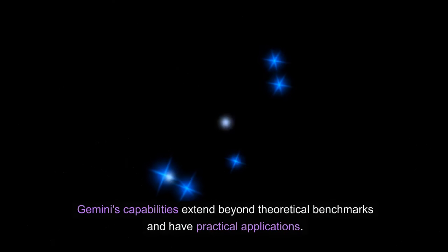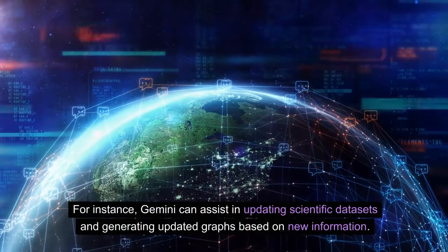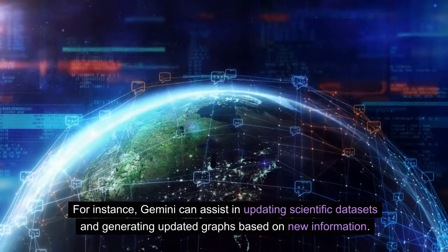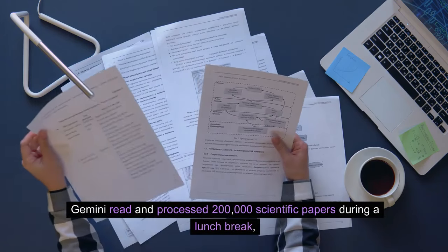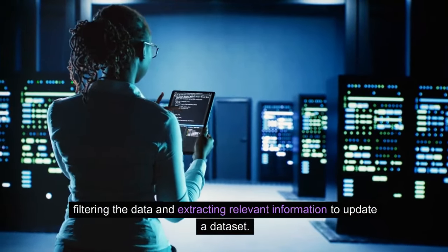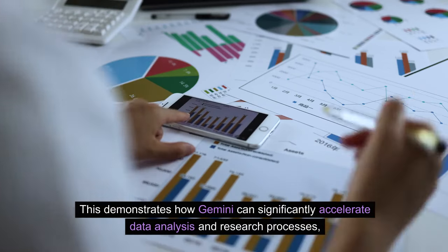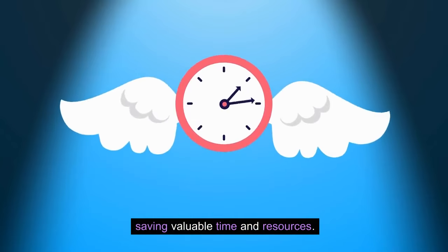Gemini's capabilities extend beyond theoretical benchmarks and have practical applications. For instance, Gemini can assist in updating scientific datasets and generating updated graphs based on new information. In a recent study, Gemini read and processed 200,000 scientific papers during a lunch break, filtering the data and extracting relevant information to update a dataset. This demonstrates how Gemini can significantly accelerate data analysis and research processes, saving valuable time and resources.